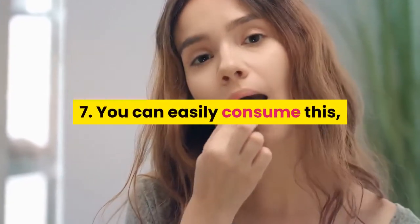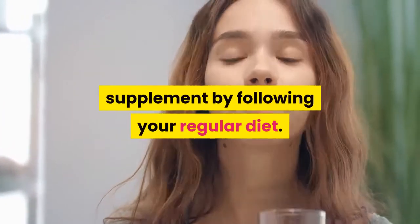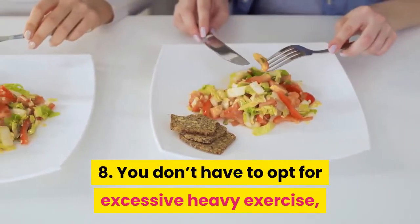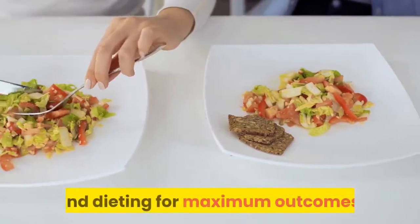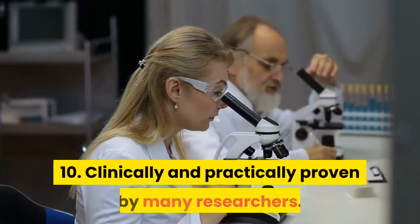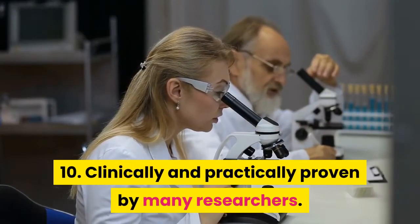7. You can easily consume this supplement by following your regular diet. 8. You don't have to opt for excessive heavy exercise and dieting for maximum outcomes. 9. Healthy and quick outcomes. 10. Clinically and practically proven by many researchers.